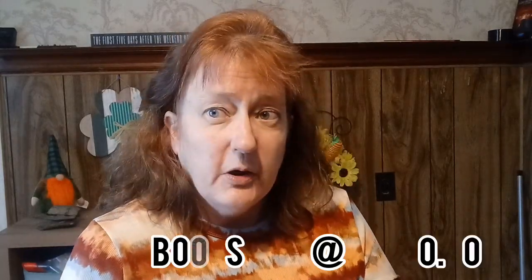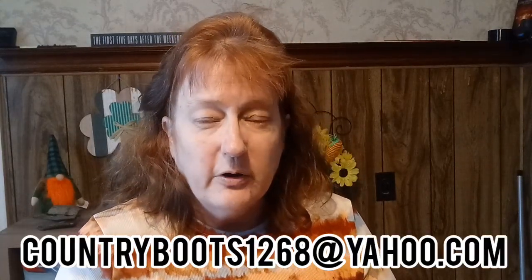We're back from the Dollar Tree! We do giveaways every hundred subscribers — we recently just gave one away. If you're new, you need to comment, be subscribed, and be a United States resident to qualify. The rules and information are linked down below, along with our social sites, Facebook page and group, and all of my playlists. If you'd like our newsletter, email me at countryboots1268@yahoo.com.